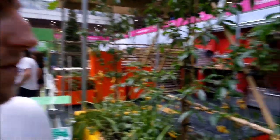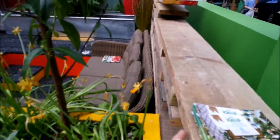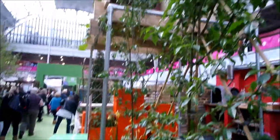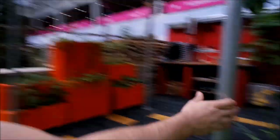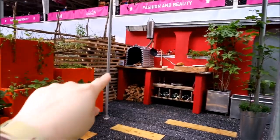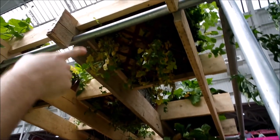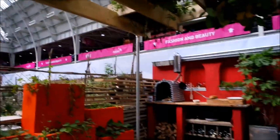Chris is particularly impressed with this one because these are just like scaffolding poles, which would be really cheap to make something for your garden — and piping. It's called Urban Feast, actually, and I really like that pizza oven because it's so cool. Bread baskets for the plants — it's really cool.